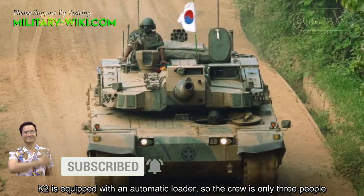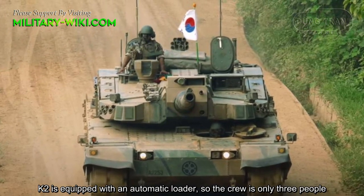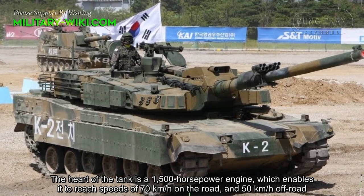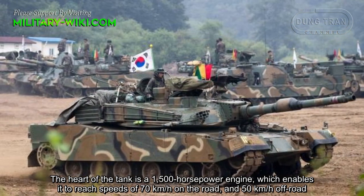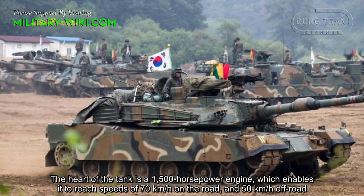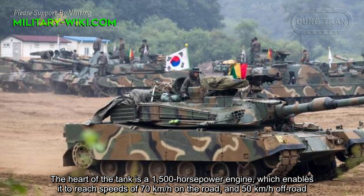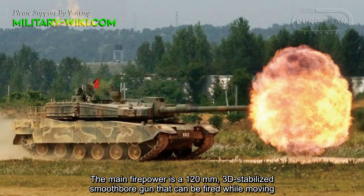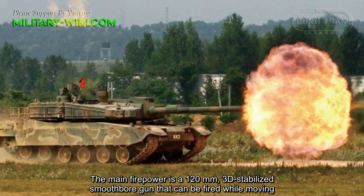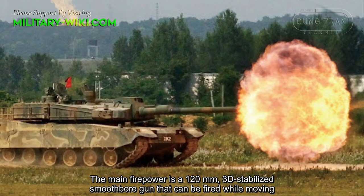The K2 is equipped with an automatic loader, so the crew is only 3 people. The heart of the tank is a 1,500 horsepower engine, which enables it to reach speeds of 70 km/h on the road and 50 km/h off-road. The main firepower is a 120mm 3D-stabilized smoothbore gun that can be fired when moving.